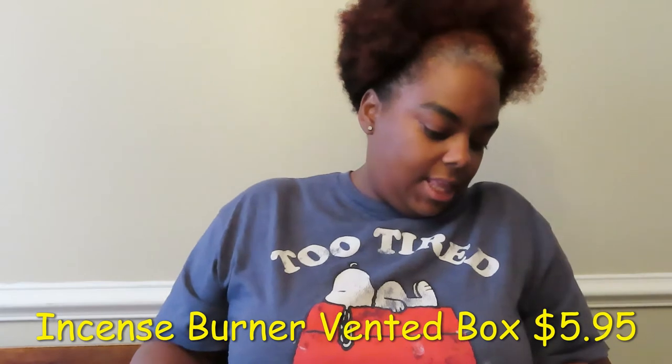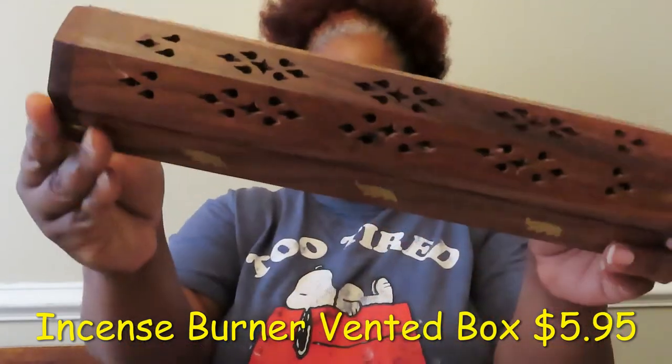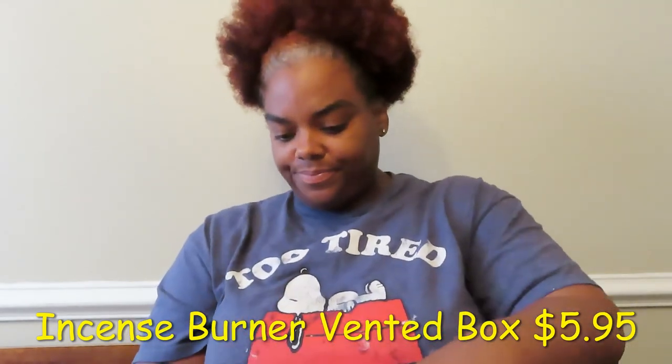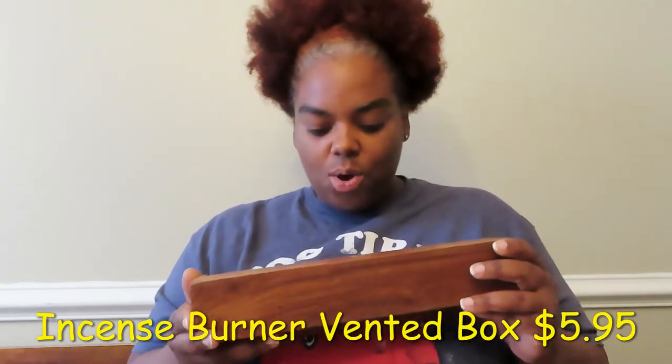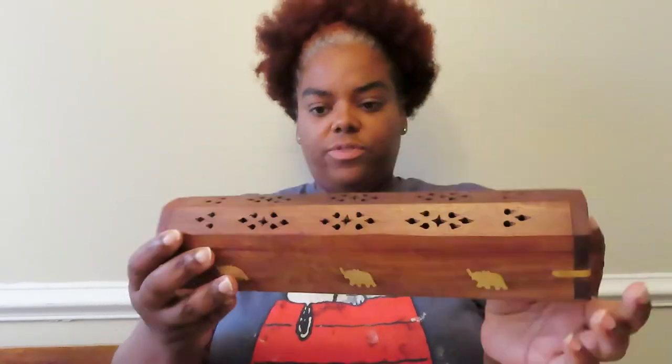The incense burner is really nice. I can see the carvings — it has elephants with gold detail. I'm not sure if you're supposed to burn the incense inside of it, but it has two little gold pieces and holes, so I think you can burn it on the inside. Then the last things I got are some big base oils because I want to make body oils by mixing them with the fragrance oils for my own personal use.